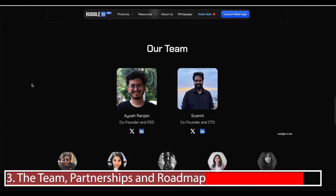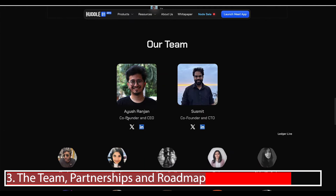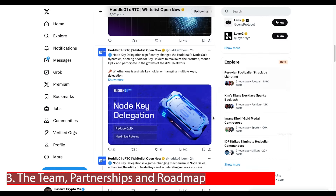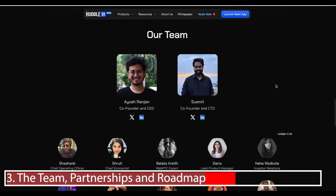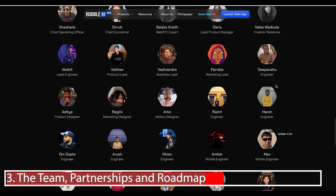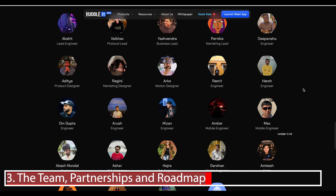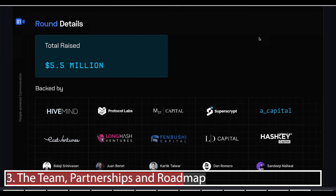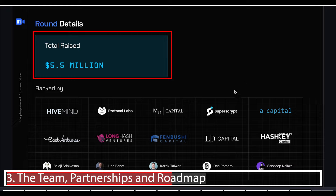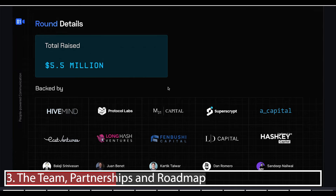Let's talk about the team, backing, and partnerships. This is a fully doxed team, accessible on X and LinkedIn. They are quite active, doing lots of interviews and podcasts. The founder and co-founder have that awesome origin story, and they've gone on to build an amazing, fully fleshed-out team with a revenue model. The project has already raised five and a half million dollars from investors including A Capital, Protocol Labs, and Hivemind, giving us huge optimism for the upcoming launch.